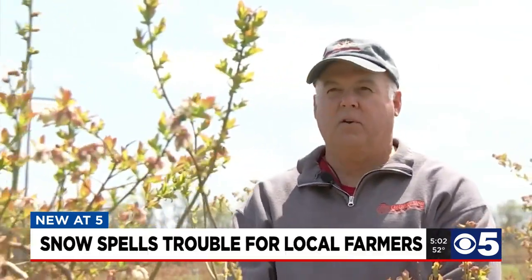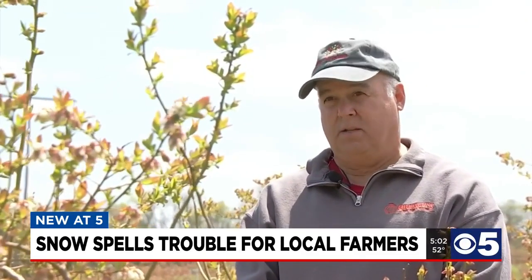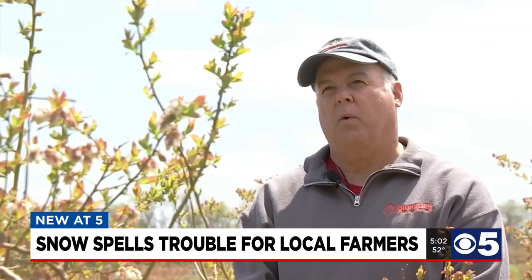Farming's always hard. If it was easy, everybody would do it. But yeah, it's been difficult. We lost our peach crop last year. We lost our peach crop again this year due to weather. Last year we had a frost on April 10th. This year we lost it in the middle of February.